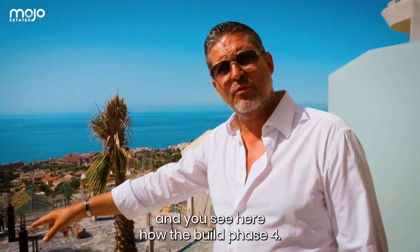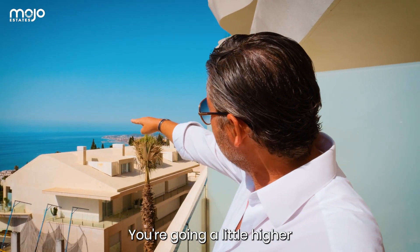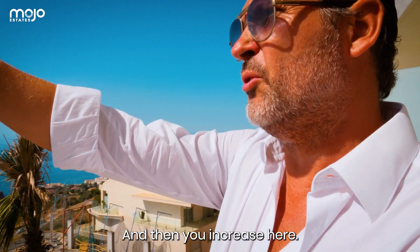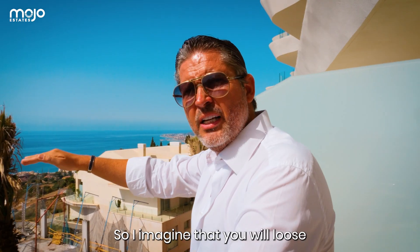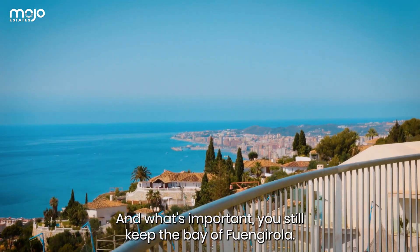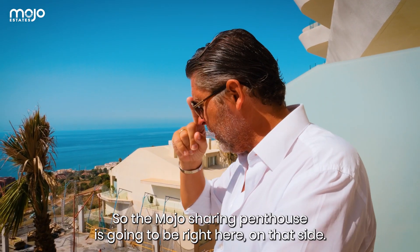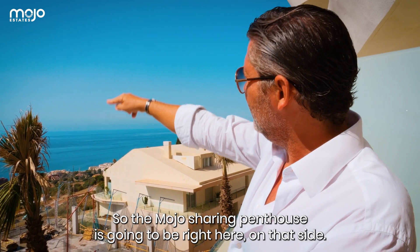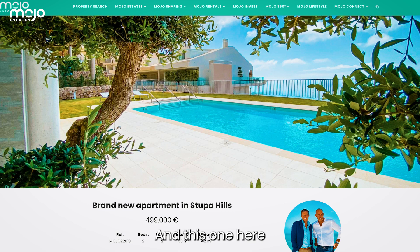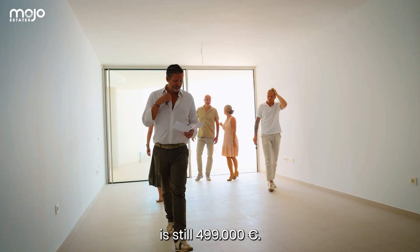We're now in the same layout as we just came from — a 2-bedroom apartment — but the terrace here is 9 square meters bigger. The inside is the same, but the kitchen is made very nicely with a wine cooler and everything, a little more exclusive. You're now in phase 3. The build phases step down here, so you might lose the view of the land but not the sea. You'll still keep the bay of Fuengirola. The sharing concept penthouse is going to be right here at 149,000 euros, and this one to own is 499,000 euros.